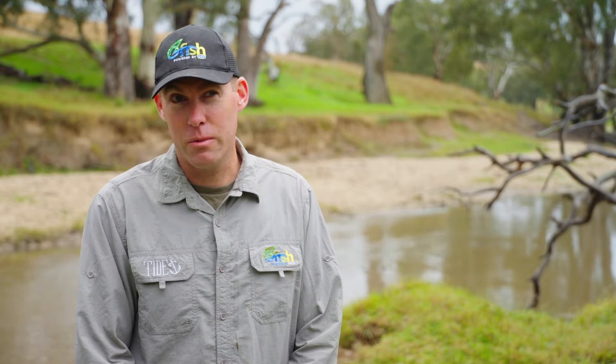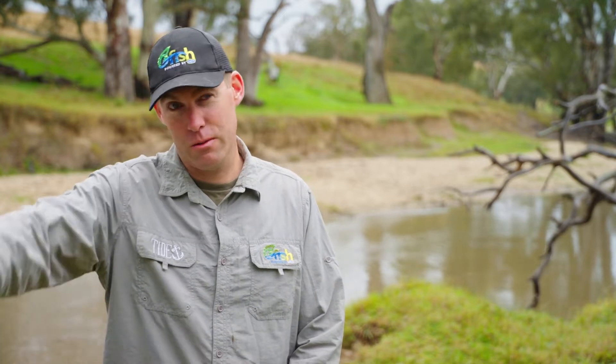Two months after our first section of the project, I came down to get a bit of video footage to see how it was all going, and I hadn't been there five minutes and I saw a platypus come up right near the snags that we just put in.